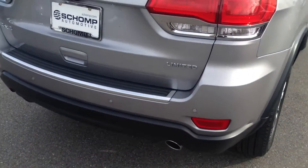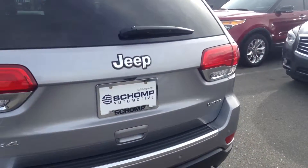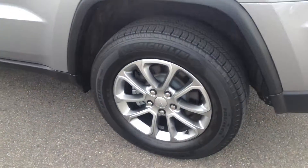Coming around the rear of the vehicle you see the parking sensors and parking camera. Now this is of course the Limited trim line. Very clean rear bumper, and I'm going to show you the rest of the rims here.